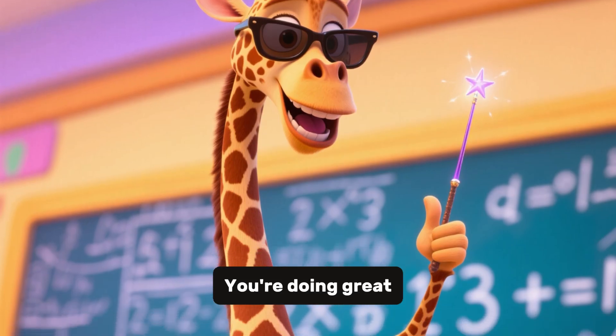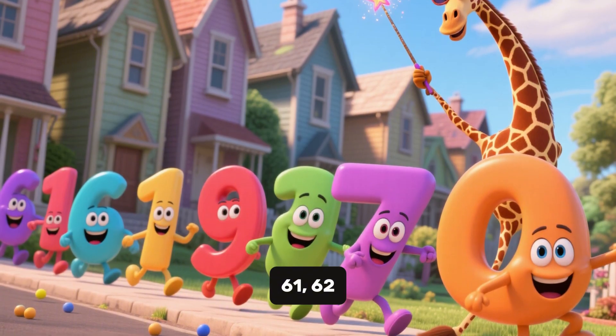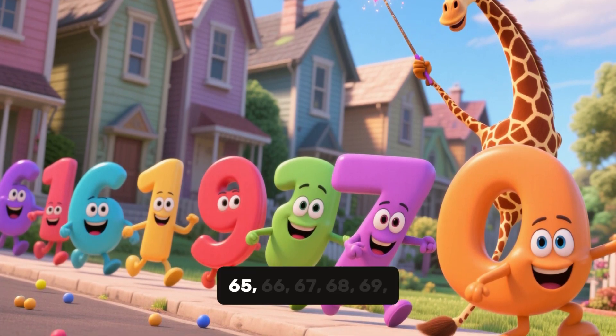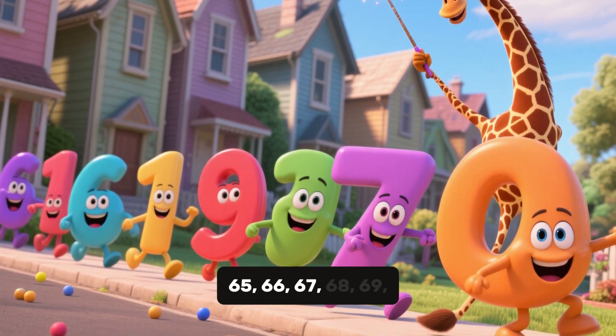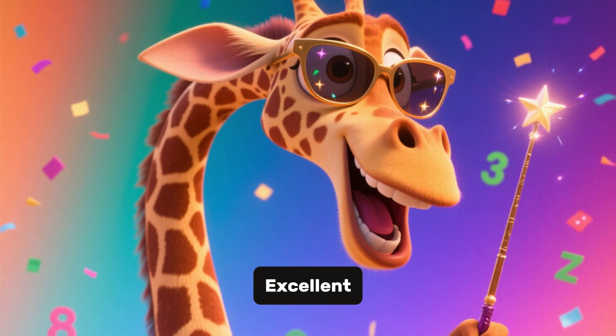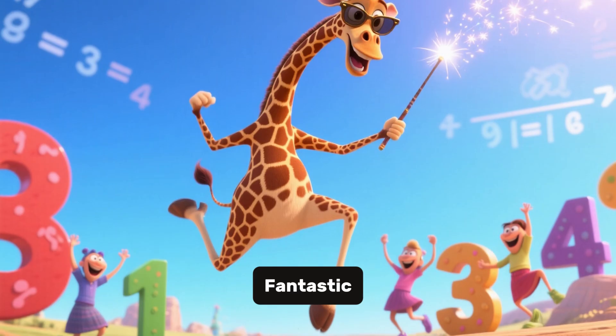You are doing great, let's go further. 61, 62, 63, 64, 65, 66, 67, 68, 69, 70. Excellent, you counted 70 houses. Fantastic.